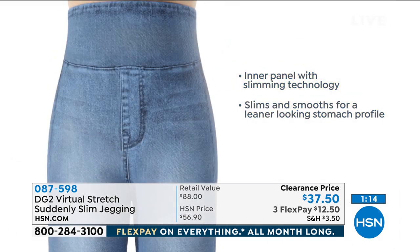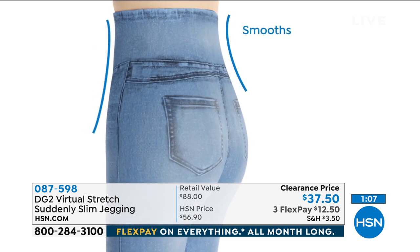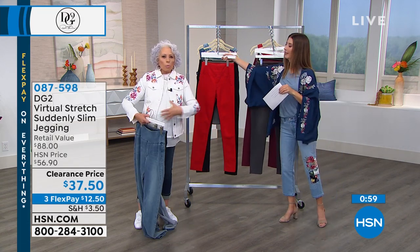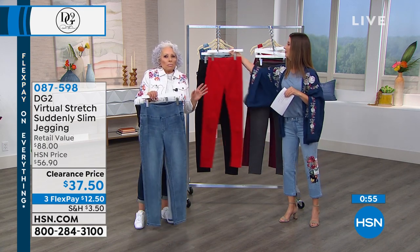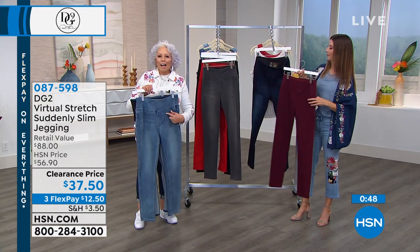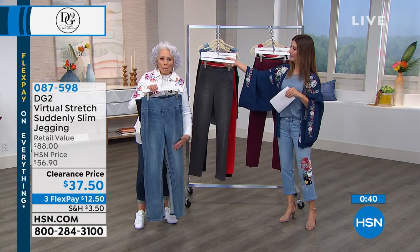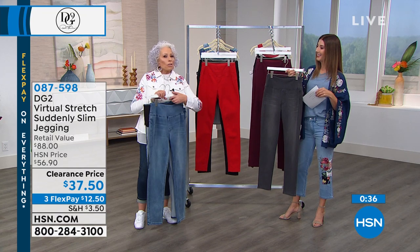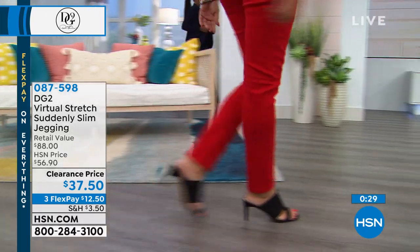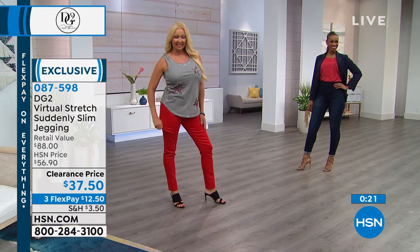You will look 10 pounds slimmer, leaner and taller. It's in the skinny silhouette in virtual stretch, and it is simply fabulous. Especially if you're a girl like me where you hold your weight in that spare tire, and you think — summertime, I love the heat, I hate the clothes because they show off everything. Once you get these on, it is miraculous. This is a little miracle in a pant leg. And we love to call it comfort waist, because it's just that comfortable. We've got about $20 off the regular price.